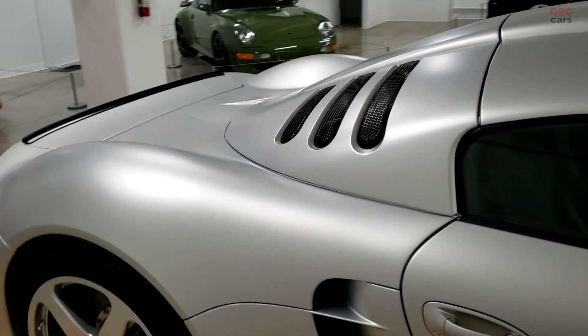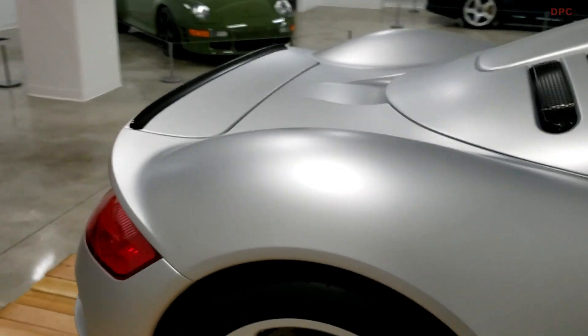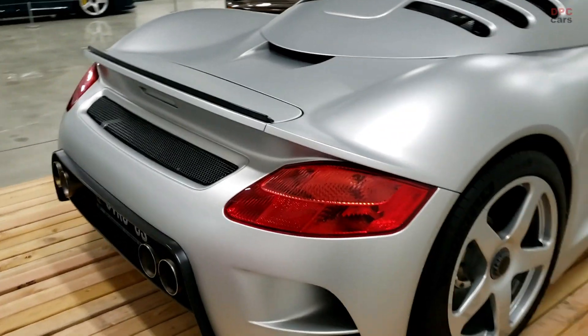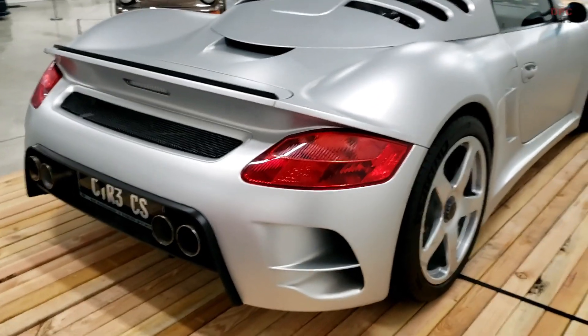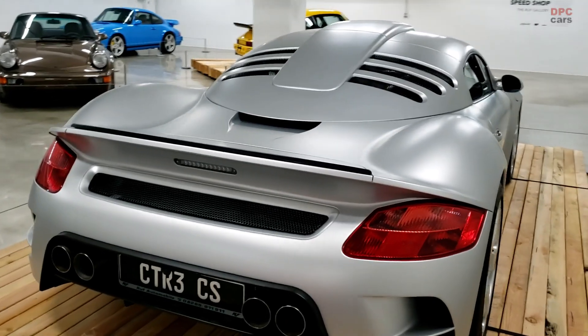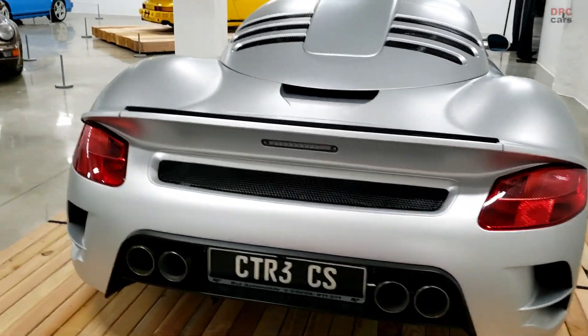The Club Sport features a revised 3.7-liter twin-turbo flat-six engine with power boosted to 766 horsepower at 7,000 rpm and a maximum torque of 723 lb-ft at 4,000 rpm.